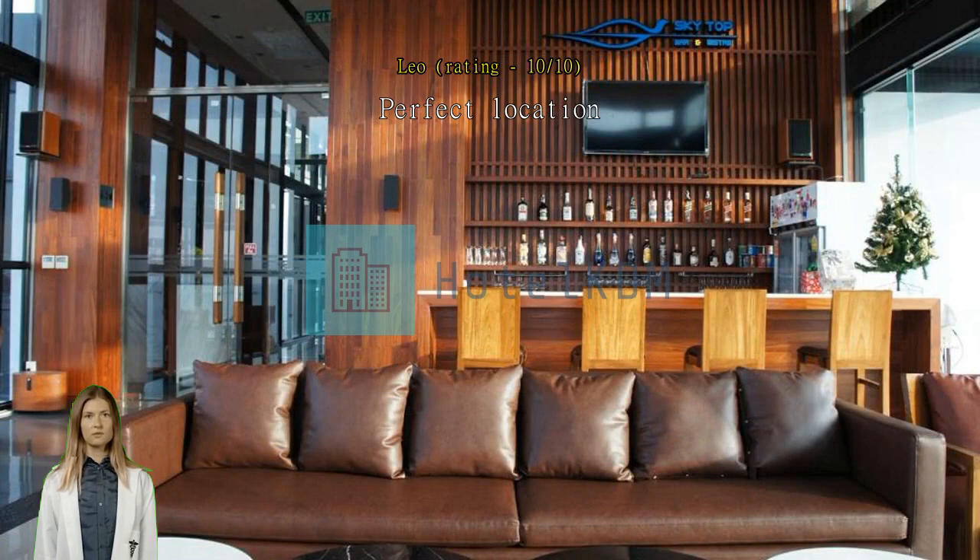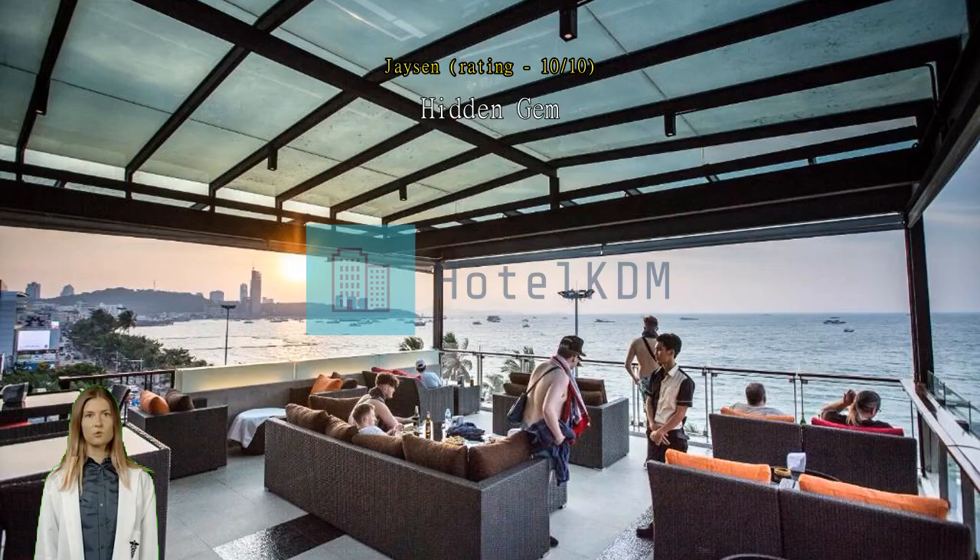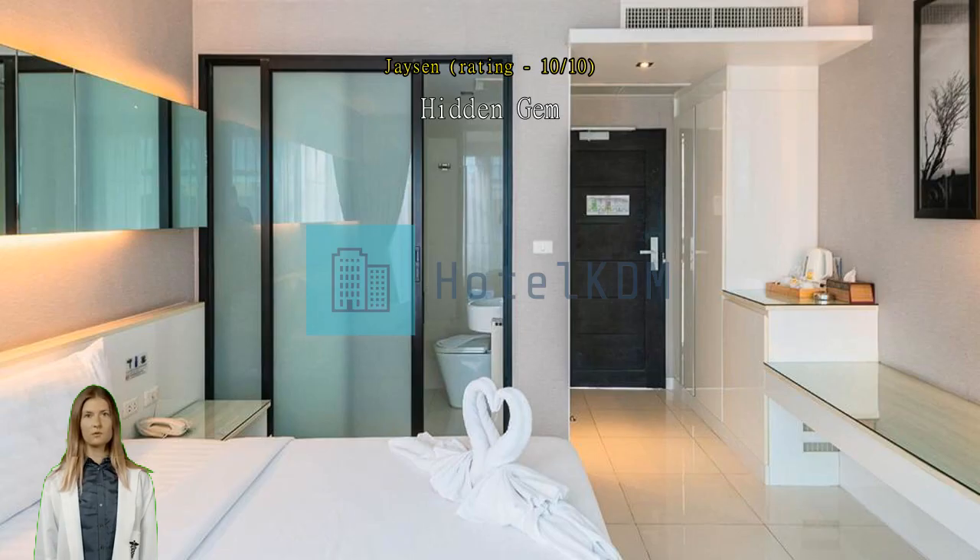Hidden gem smack dab in the middle of Pattaya Beach. Hidden gem — staff are awesome. Right in the middle of Jomtien Beach. Perfect for exploring in each direction of town.